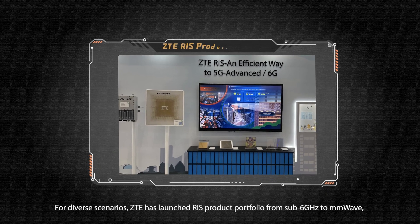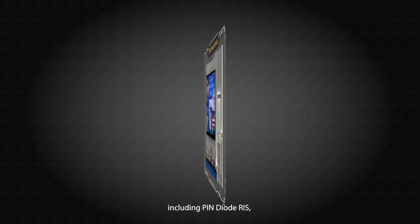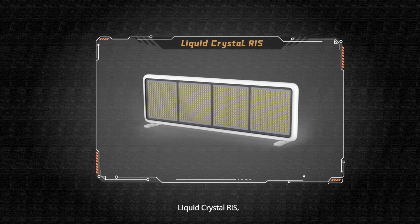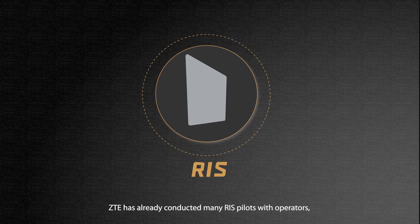For diverse scenarios, ZTE has launched a RIS product portfolio from sub-6 GHz to millimeter wave, including pin diode RIS, liquid crystal RIS and transparent RIS. ZTE has already conducted many RIS pilots with operators.